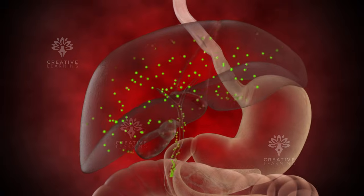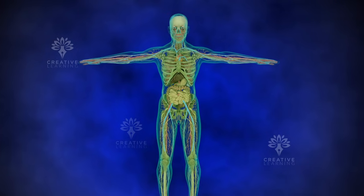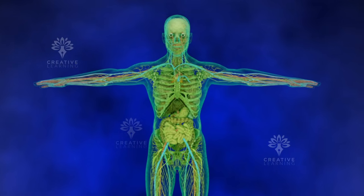From the liver, the active ingredients are distributed throughout the body, reaching the targeted areas where they can begin to take effect.